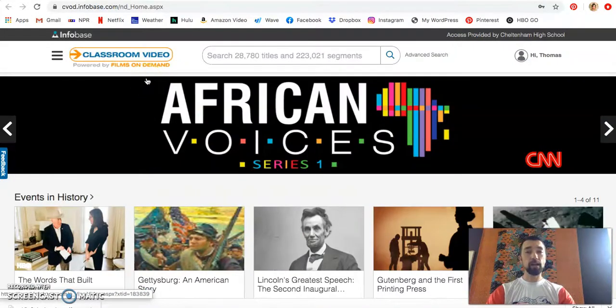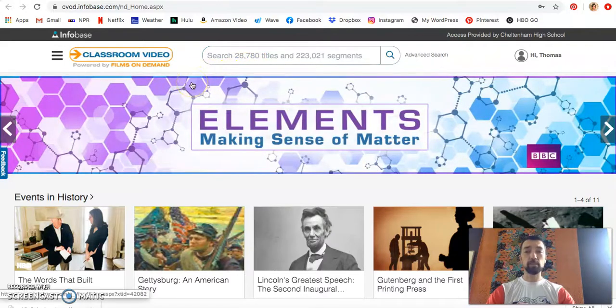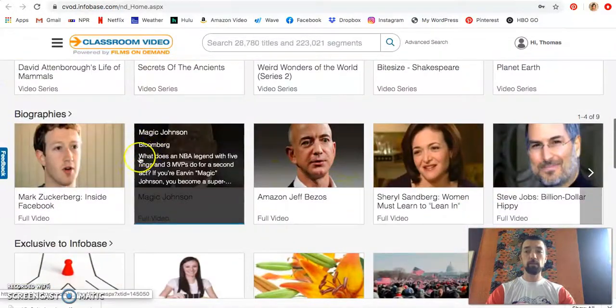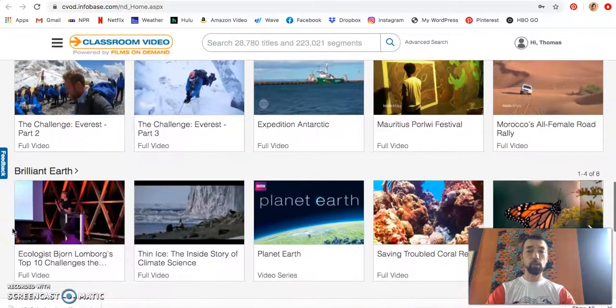You may need to log in if you've never accessed before. You should be able to log in with your Cheltenham credentials. We have almost 30,000 titles and over 200,000 segments from publishers like the BBC, HBO, Biographies, and CNN along with many others.